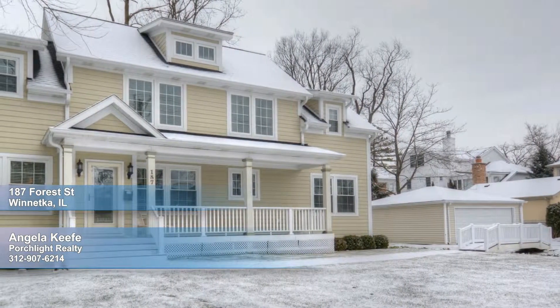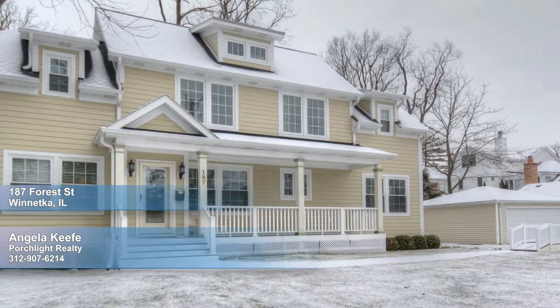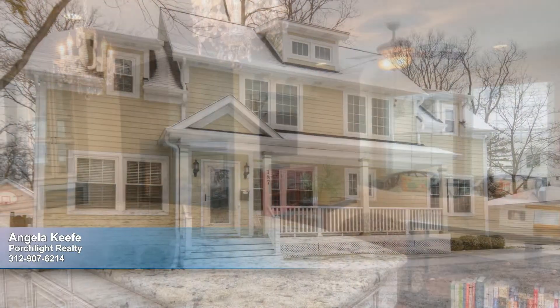Charm and character radiate from this pretty two-story home constructed in 2012. Built to last, the exterior boasts hardy board siding and a Trex maintenance-free deck. Beyond the rocking chair porch,